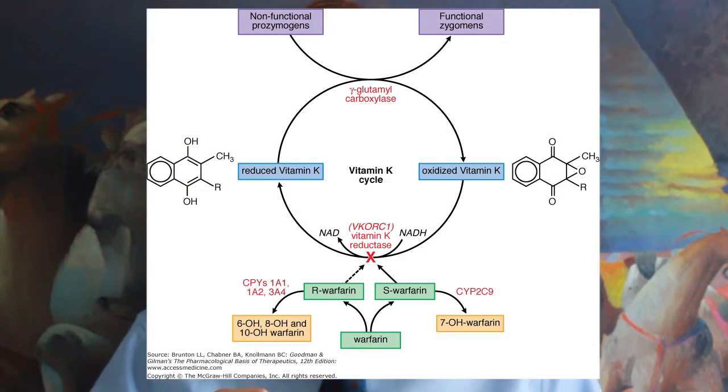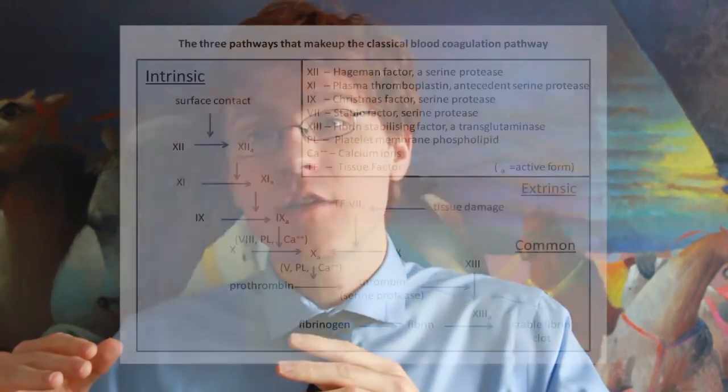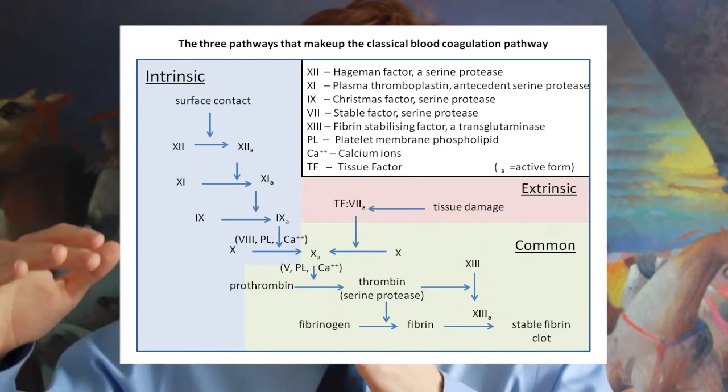Warfarin stops this conversion. Reduced vitamin K is a critical component of the synthesis of certain coagulation factors in the liver — specifically factors 2, 7, 9, and 10. The liver continues to produce these coagulation factors, but without vitamin K they are constructed in a way where they're not active. Without these fully functioning coagulation factors, the coagulation cascade only goes so far and stops, so you don't fully coagulate as normal.